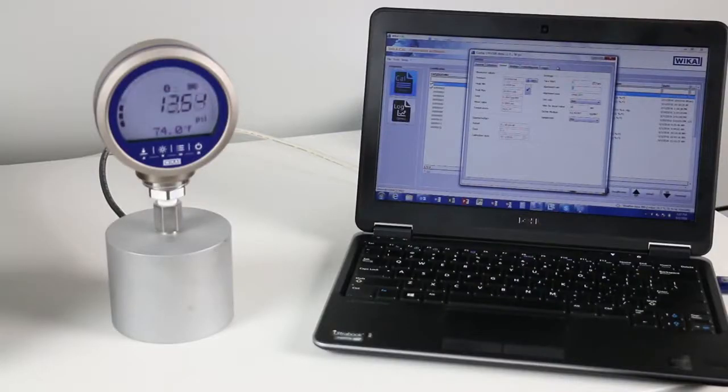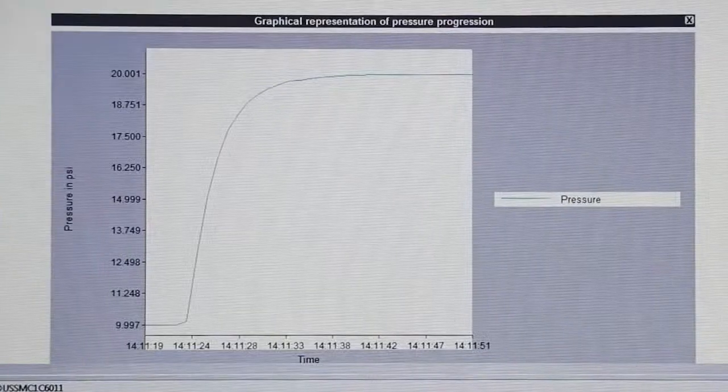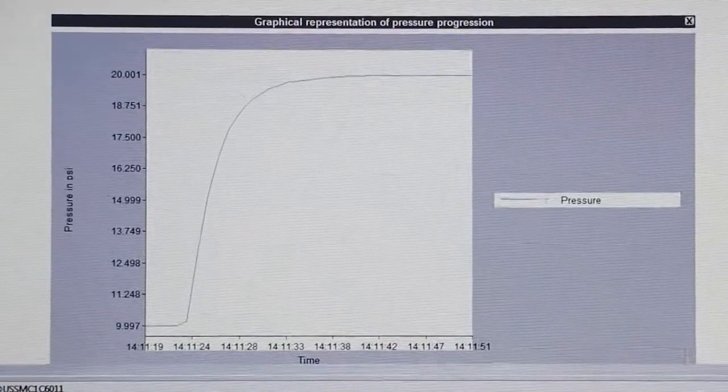No wires are necessary for data logging or configuring the device thanks to WIKA wireless. Simply download the app or WIKA Cal for a complete solution.